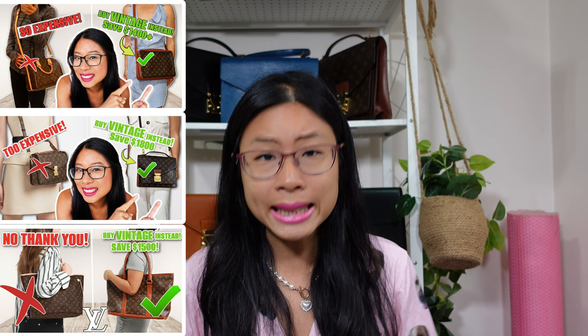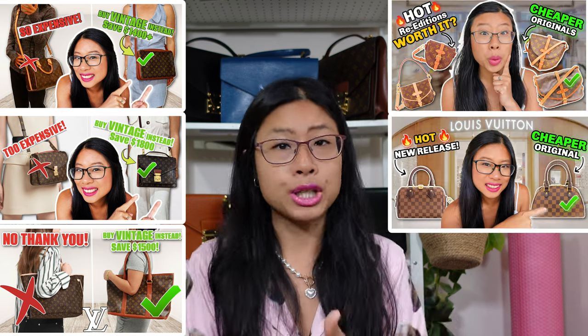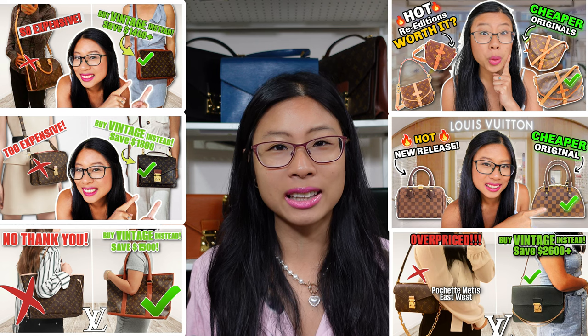If you're loving this idea of buying vintage alternatives to Louis Vuitton's hottest bags, I've done a ton of these videos. I've done it for classic bags like the Speedy, the Pochette Metis, and the Neverfull. I've done it for hot new releases like the Selma BB, the Speedy B20, and the Pochette Metis East-West. I'm going to link all those videos in the description box below.